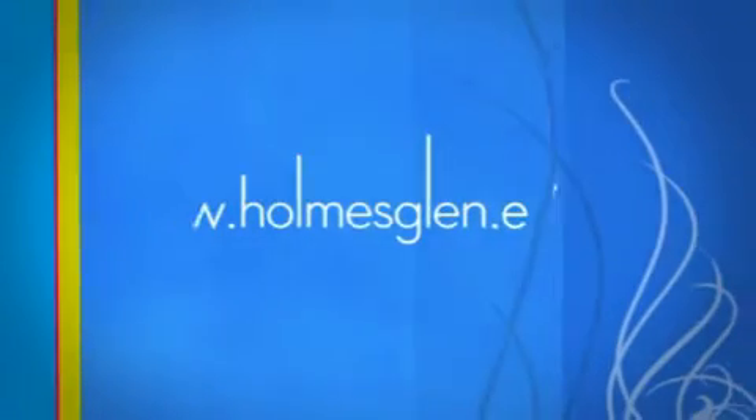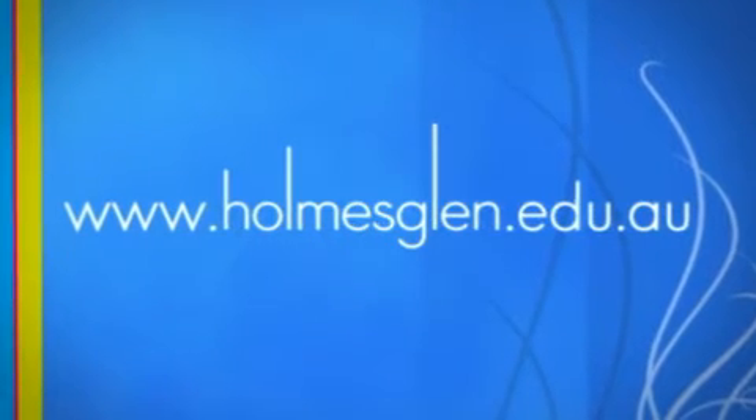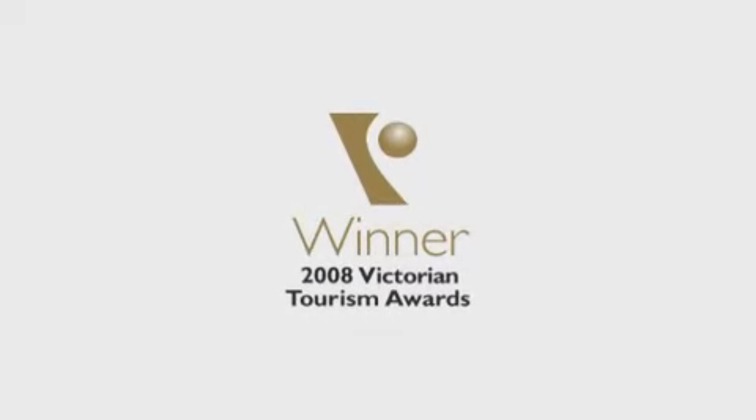So come and study at Holmesglen. Visit homesglen.edu.au